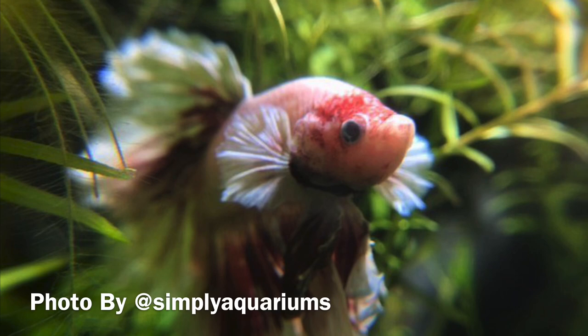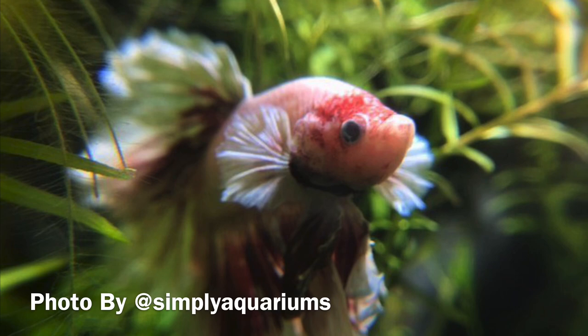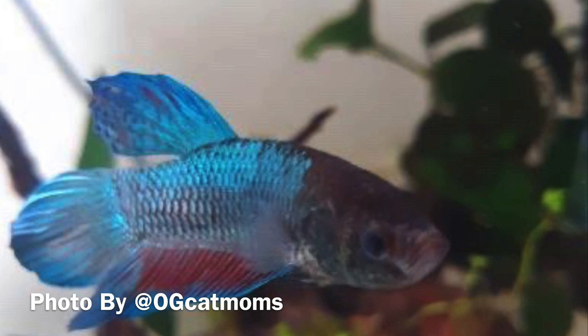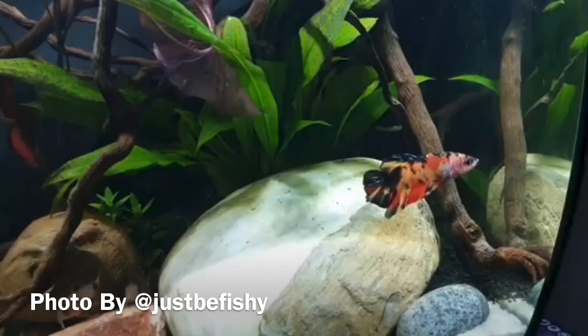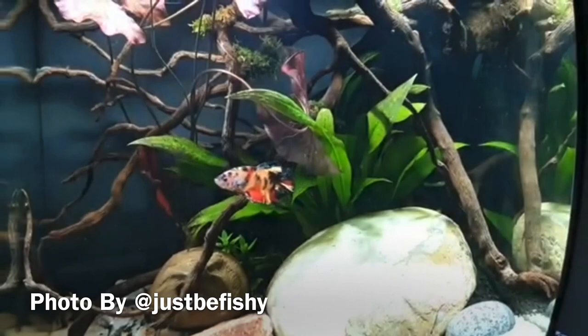Just like the Discus, we get a lot of betta submissions. I'm not going to go into much detail about bettas as we have a complete care sheet on our YouTube channel — I'll put the link in the description. However, we did get this giant betta as a submission. These are the results of selective genetic breeding, and that's how you get these larger bettas that can reach 10 to 12 centimetres; however, the care guide is more or less the same as your regular betta.